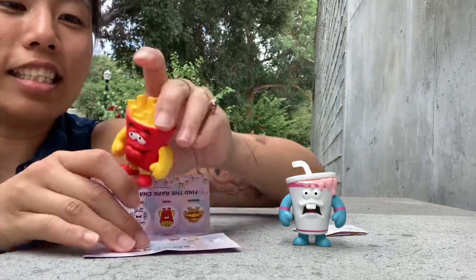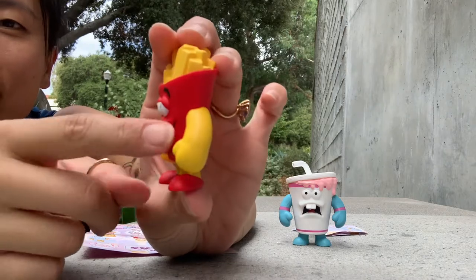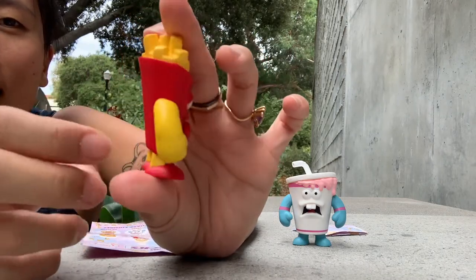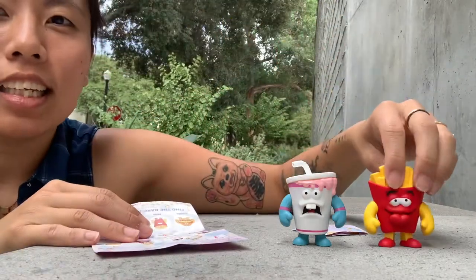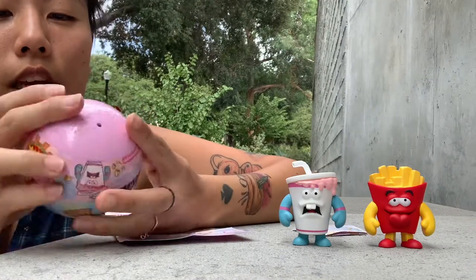This one is Fries! Fries has his tongue sticking out and the molds are so clear and well done. I think they're so fun. These are just a fun toy. Alright, Fries - we're looking for taco.